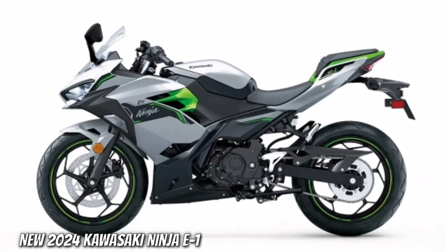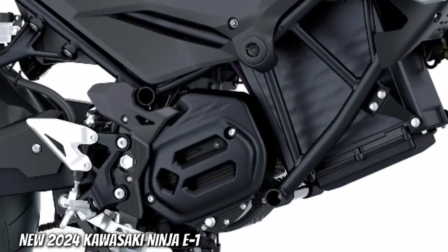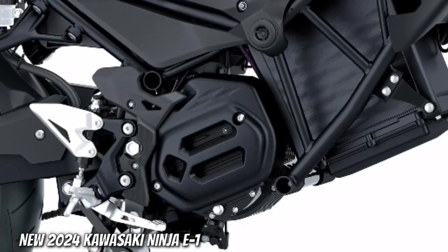Zero emissions. Powered by an electric motor, the Ninja and Z E1 create low emissions when being operated.